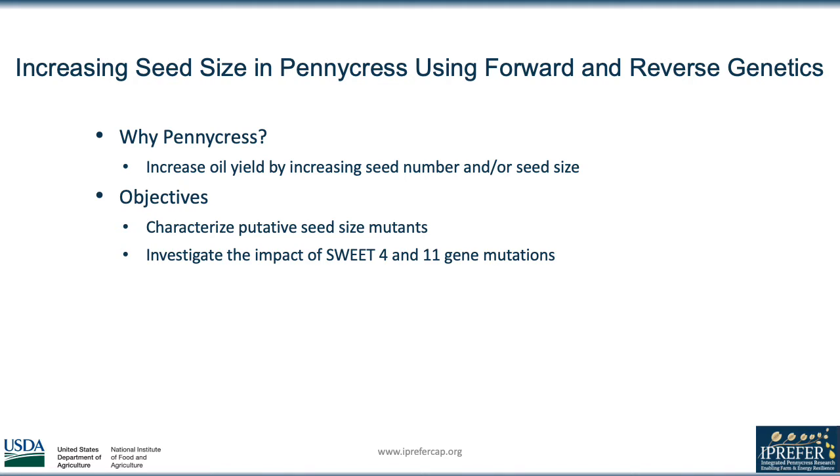The two primary objectives for the project were to characterize putative seed size mutants and then to investigate the impact of mutations in the SWEET 4 and SWEET 11 genes.